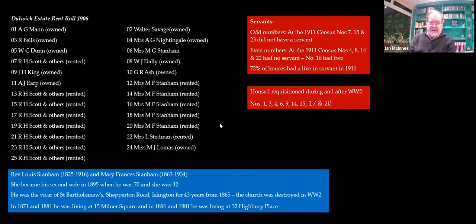At last time's talk I was asked to say a little bit more about the social side. So we'll start with the Dulwich Estate rent roll, which shows the people who actually owned the houses. You can see there were individuals — I've marked those as 'owned' — but the majority of the houses were rented, owned by an individual or a syndicate. There's R.H. Scott and others — I've not been able to track them down. But I have been able to track Mrs. Stannan, because she owned quite a lot of them on the other side of the street.